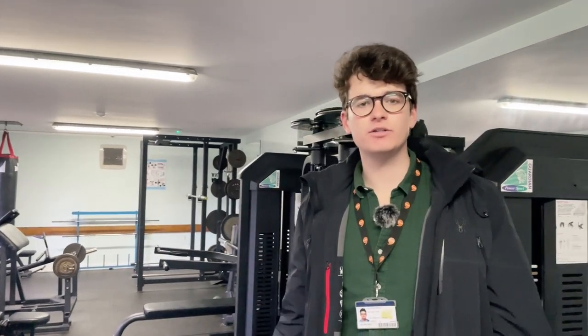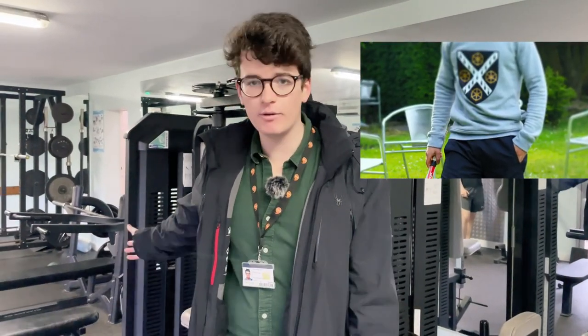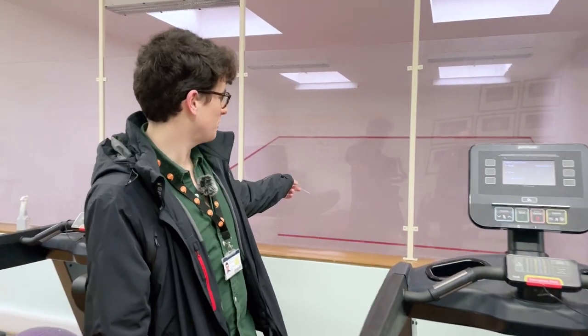We're now in the gym. We have an on-site gym that is free for all members of the college, minus a little induction fee of £3, and it's open 24/7 and really well equipped. We've got a cardio area with treadmills, rowing machines, cross trainers, and spinning bikes. In addition to all of this equipment, we've also got two squash courts just behind me. We're really lucky to have well-equipped gym and sports facilities, plus playing fields about a 10-minute walk away and loads of sports clubs including rowing, tennis, rugby, football, and netball.